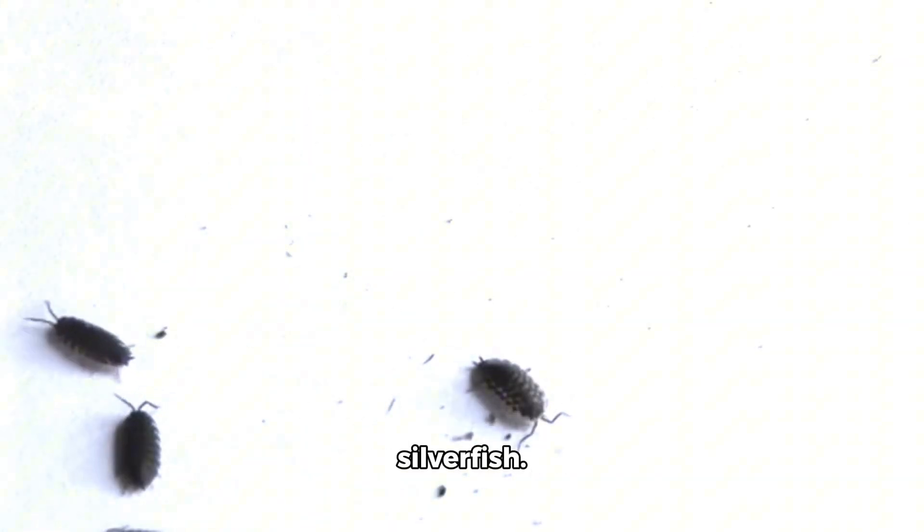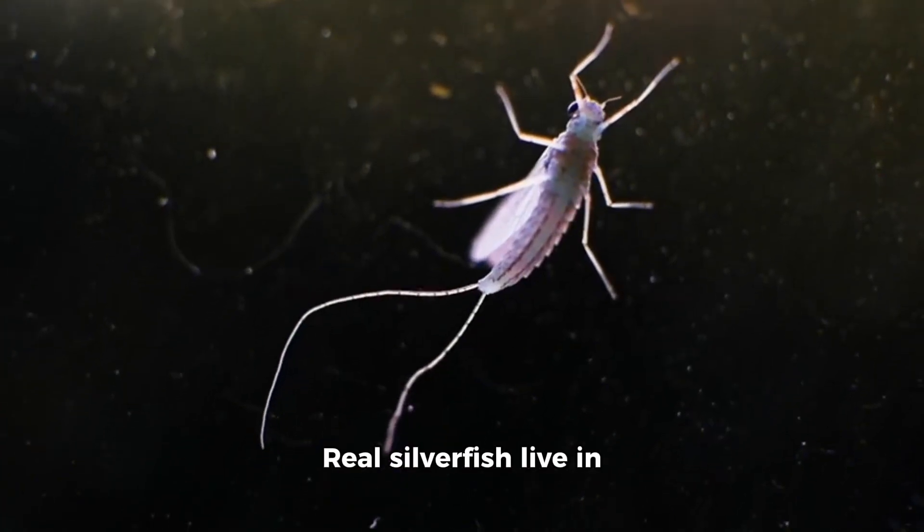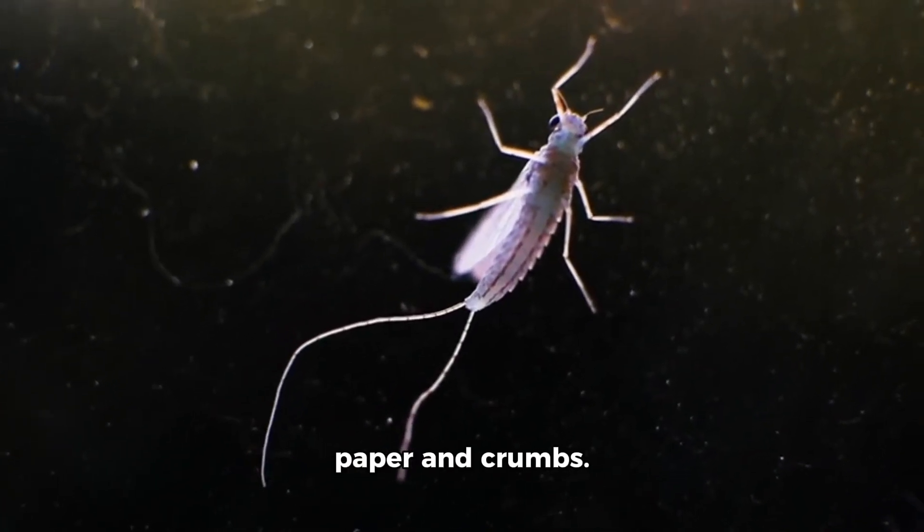Now we have the silverfish. This toy silverfish is shiny and small. Real silverfish live in dark corners and eat paper and crumbs.